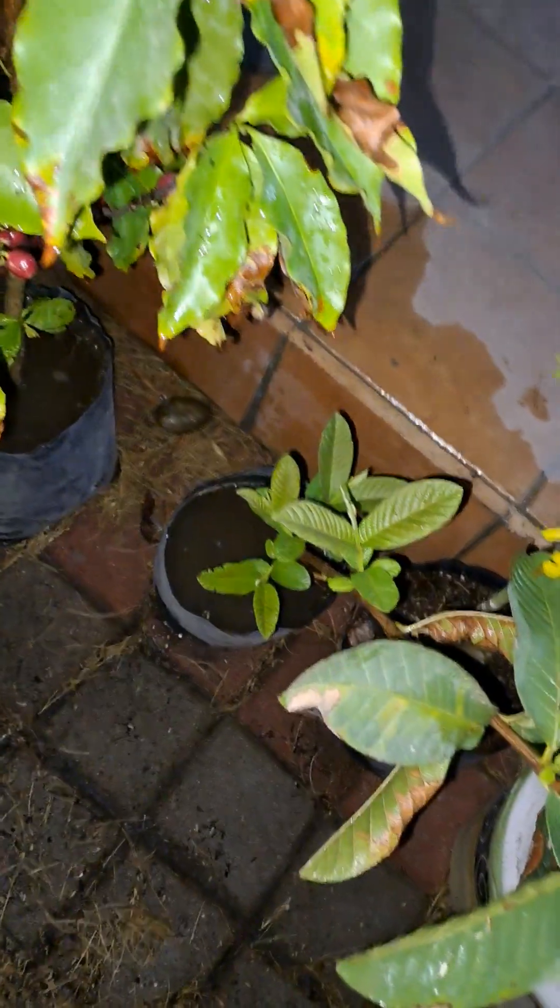Guava looks good — you say 'guayaba' in Spanish. Big boy, glad to see you getting your weight back.